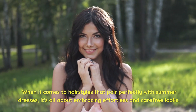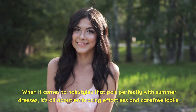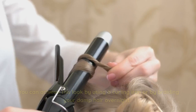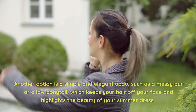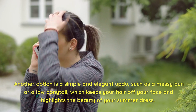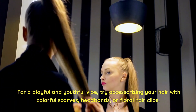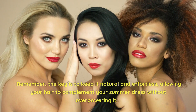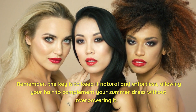When it comes to hairstyles that pair perfectly with summer dresses, it's all about embracing effortless and carefree looks. Beach waves are a classic choice that adds a touch of bohemian charm — you can achieve this look by using a curling iron or by braiding your damp hair overnight. Another option is a simple and elegant updo, such as a messy bun or a low ponytail, which keeps your hair off your face and highlights the beauty of your summer dress. For a playful and youthful vibe, accessorize your hair with colorful scarves, headbands, or floral hair clips.